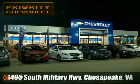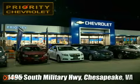Stop in today. We're located at 1495 South Military Highway in Chesapeake, Virginia.